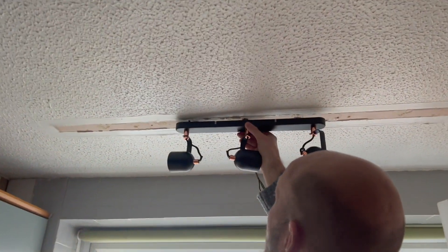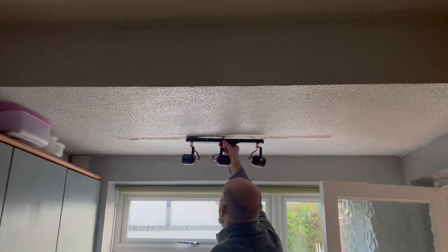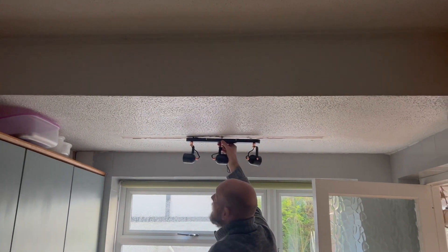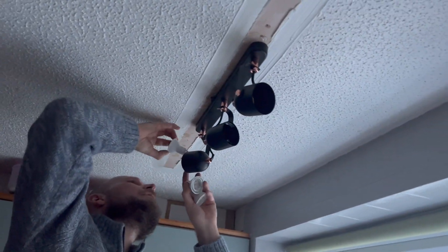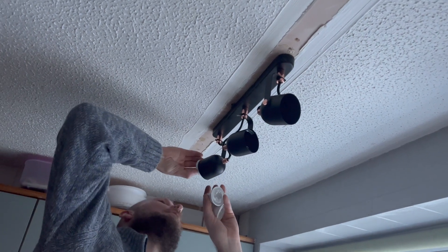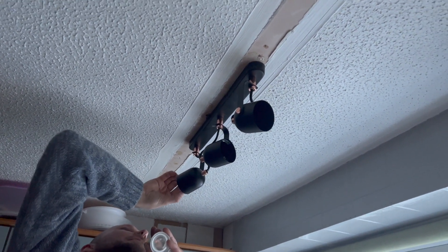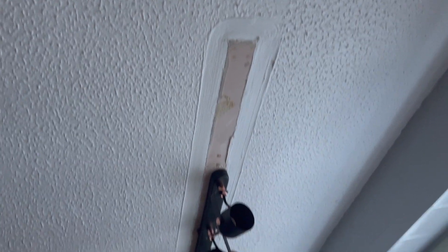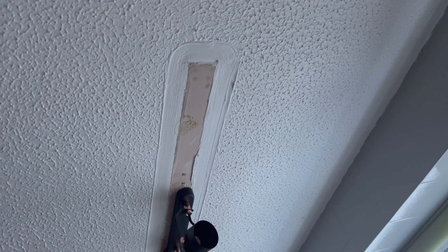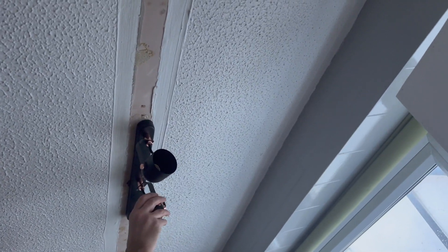We managed to get the light fitting up there — it was a bit fiddly. Now we're putting the bulbs in and then we'll see if it works. We're going to paint over that bit as well.